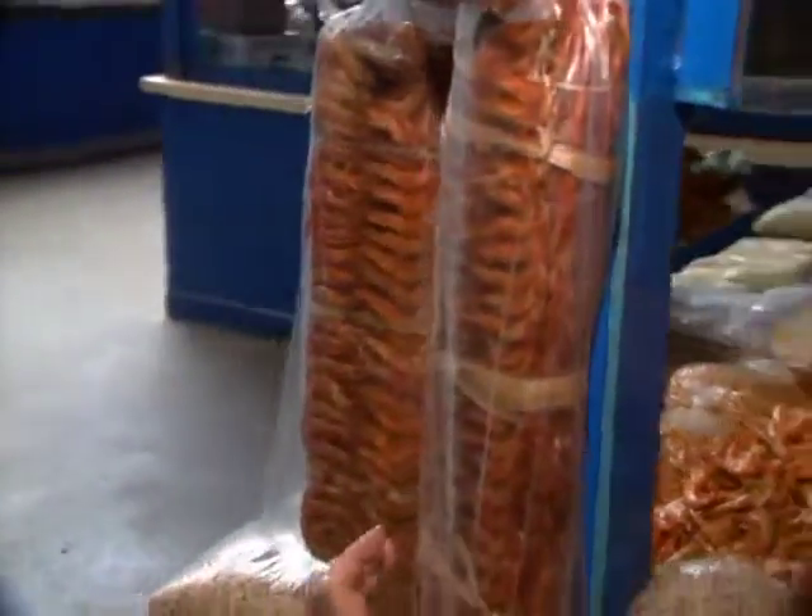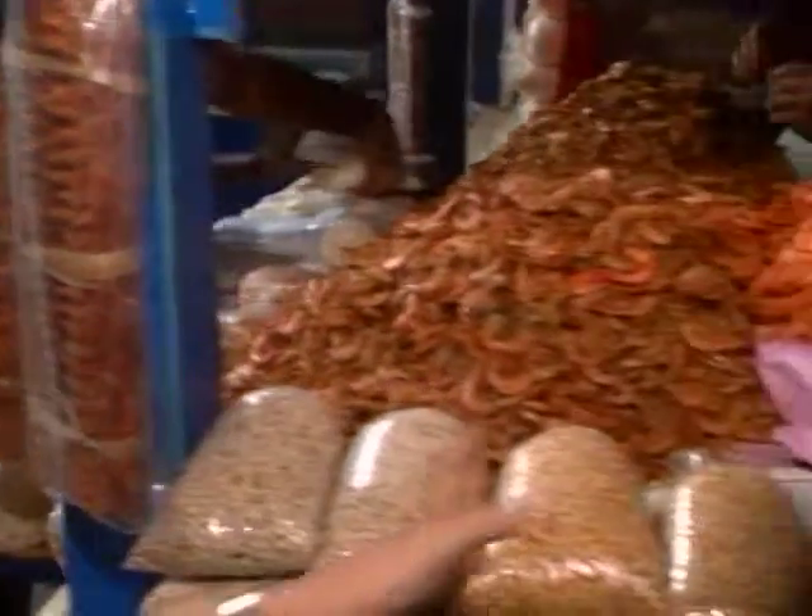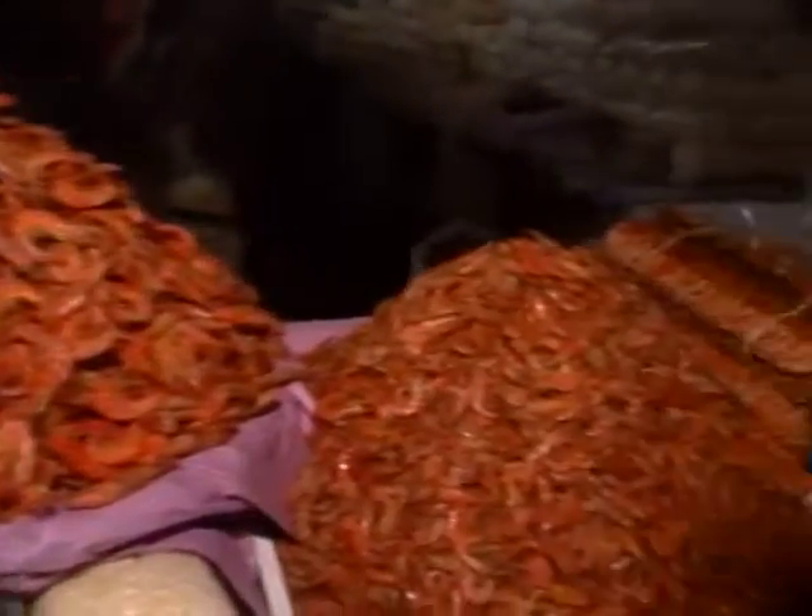You buy a hand of dried shrimp — that means this — and sometimes they sell them by kilo. But usually we buy them by hands.